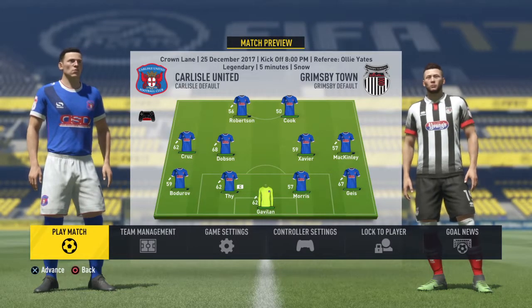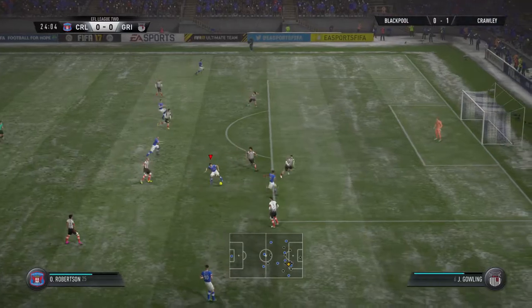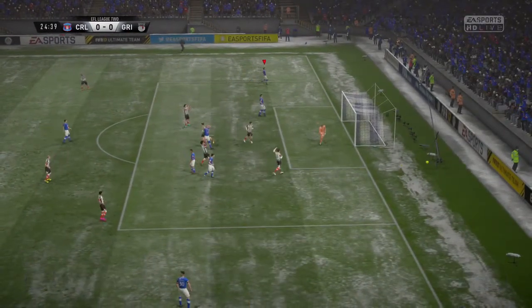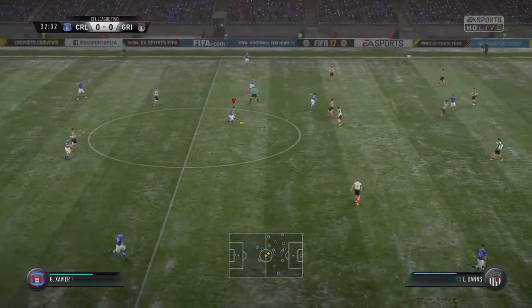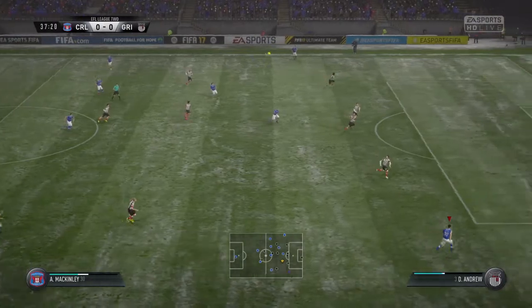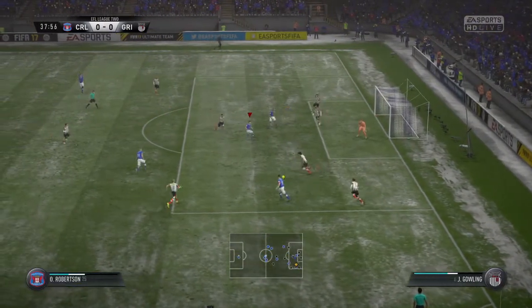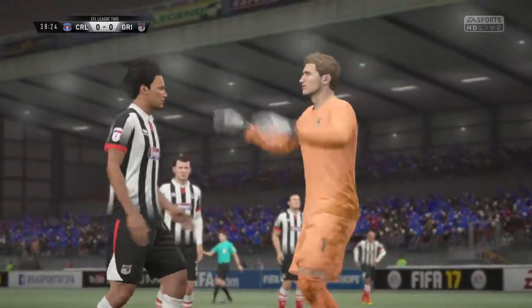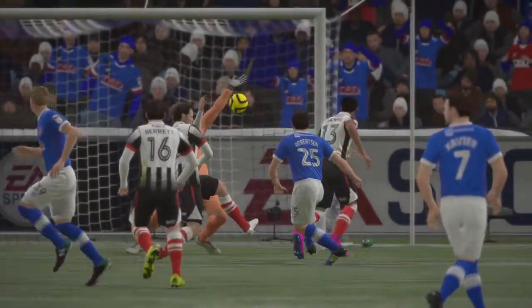Third match of the episode — it's Carlisle United against Grimsby Town. That's a great ball — I think it's Geiss, our right back, who has just had a shot. Xavier picks out McKinley very nicely on the wing, McKinley now puts it in — Robertson shoots and the keeper saves. Really should have been a goal, he should have placed that a bit better.